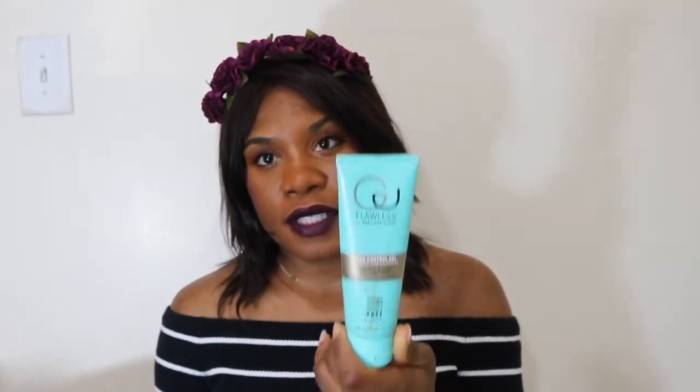For the edge control gel you get 4 ounces of product for $19. For the heat protectant spray you get 4.2 ounces of product, also for $19. So a little bit pricey for products I want to put in my hair.